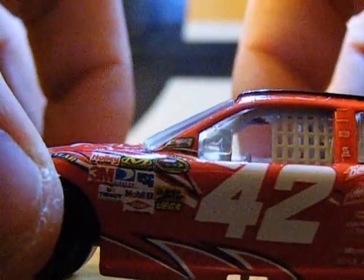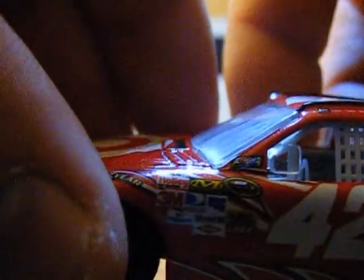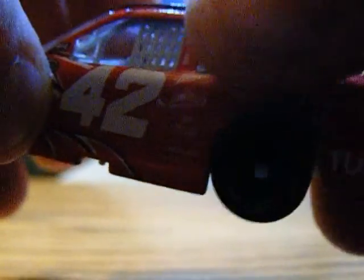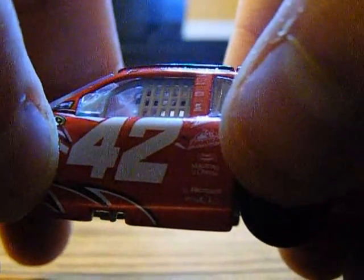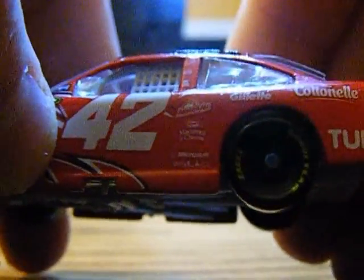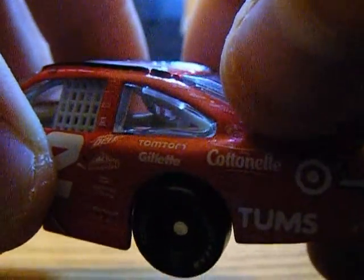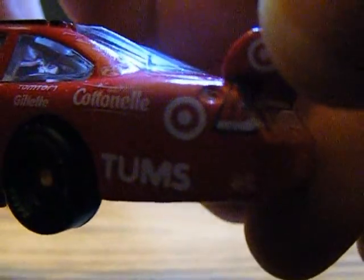Also 3M, DirecTV, USG, Tossit, Mobile One, Automator, Dow, and Jigs are all right there. NASCAR Official Race Car, Juan Pablo Montoya's signature. We also have Mountain Dew, Armor All, Kraft Mac and Jigs, some Microsoft, TomTom, Gillette, some toilet paper brand, Target, Tums, and Bass Pro Shops — that really small logo.